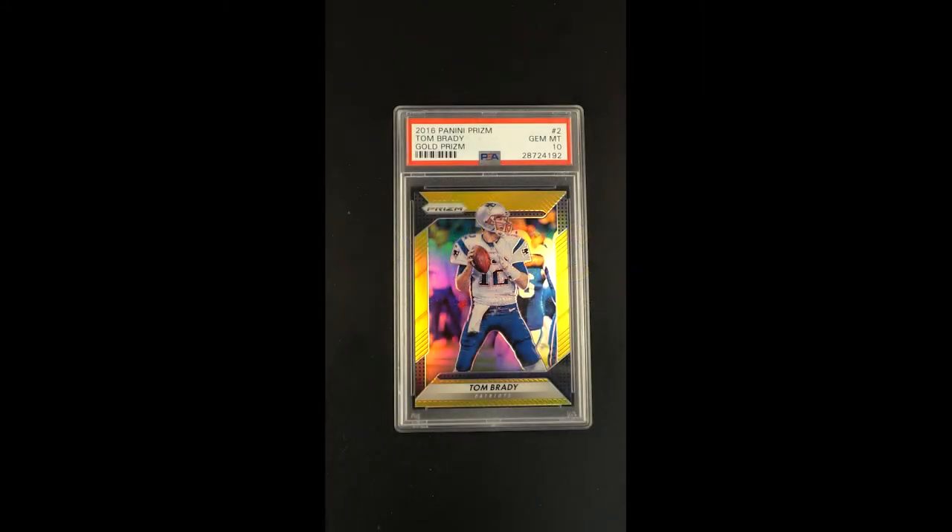Highly coveted, perhaps the most important parallel ever issued — the gold. The gold prisms, limited to just 10 copies. One of the more prolific and important parallels to ever exist from any manufacturer, dating back to the very beginnings, the gold parallels is just one of these iconic things that every manufacturer adopted, and Prizm really took it to the next level.